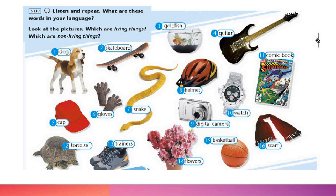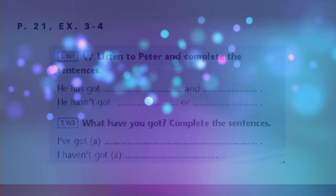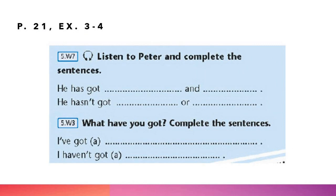Скажите, какие из них одушевлённые, какие неодушевлённые. Создайте две колонки в тетрадке и разбейте их на два списка: living things и non-living things. Страница 21, упражнения 3 и 4.